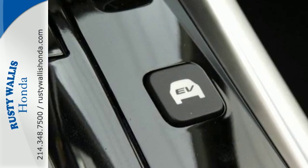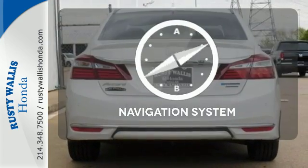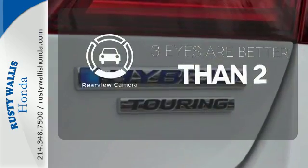This Accord Hybrid is also equipped with an efficient eco-assist system to go along with the eCVT with sport mode. Feel confident getting from point A to point B with the navigation system. The backup camera gives you a clear picture of what's behind you.